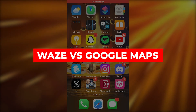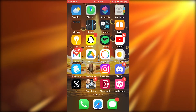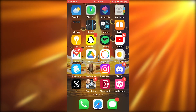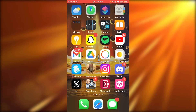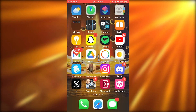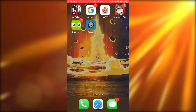Google Maps versus Waze in 2024 — which is better for you? Welcome back to another video. In this video, we're going to be talking about Waze and Google Maps, discussing which navigation app is better in great depth and detail.